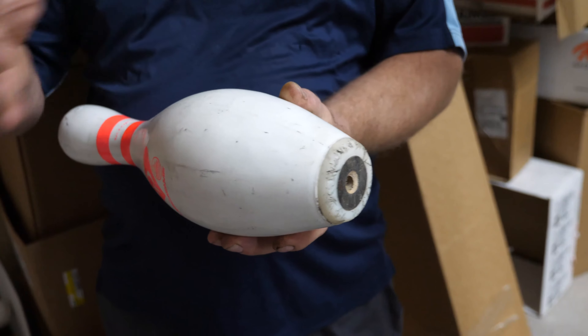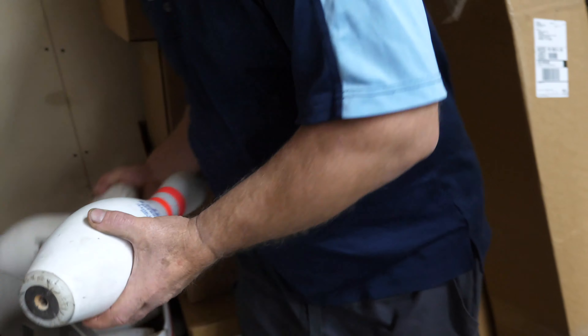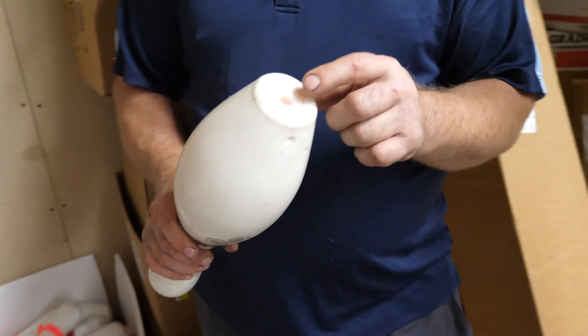There are several different types of bowling pins. Some pins are heavier than others, which makes them more difficult to knock down.